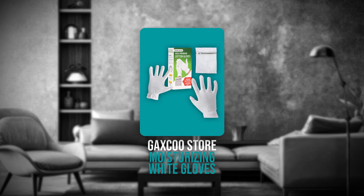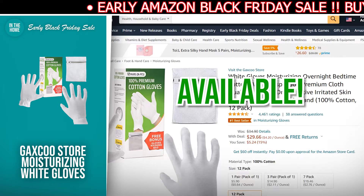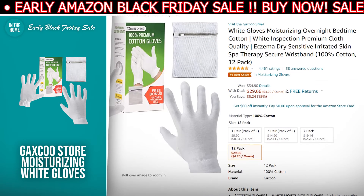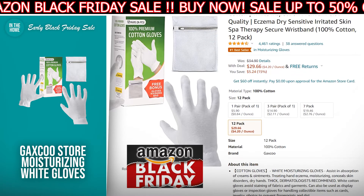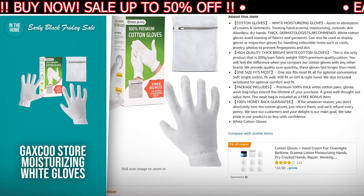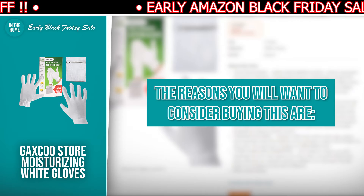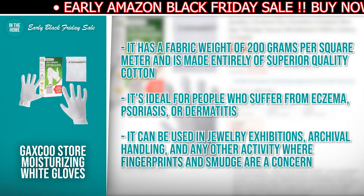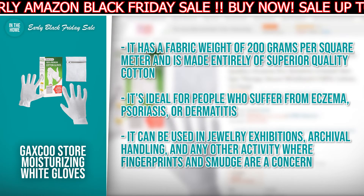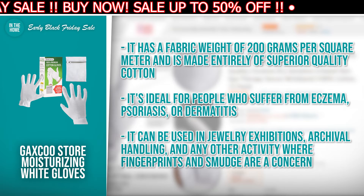The next product we have for you is the Gaxco Store Moisturizing White Gloves. The discounted price today is $29.66, down from $34.90, and at the time of making this video, it is currently in stock. The Gaxco Store Moisturizing White Gloves are used to prevent fabric and garment staining. They can also be used to prevent fingerprints and dirt on collectible items such as cards, jewels, and photos by using them as display or inspection gloves. The gloves have a fabric weight of 200 grams per square meter and are made entirely of superior quality cotton. They are ideal for people who suffer from eczema, psoriasis, or dermatitis.